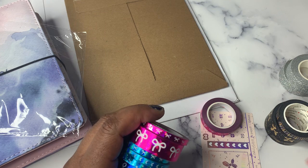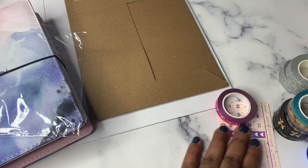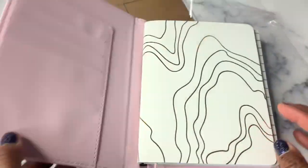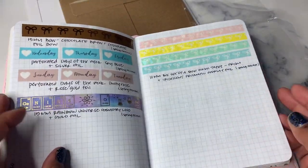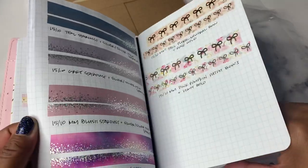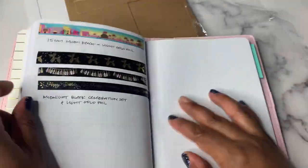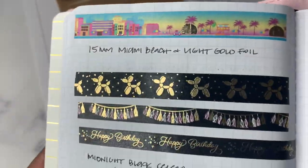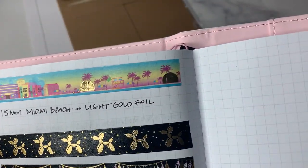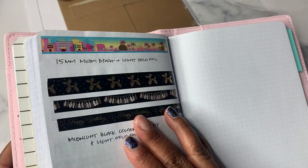The last thing I got was the Miami houseboard washi. Let me show you these items rolled out. So here's the Miami and the midnight black Celebration washi. I think Miami is super cute and I really love these landscape washi tapes.